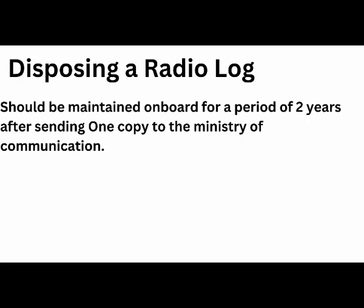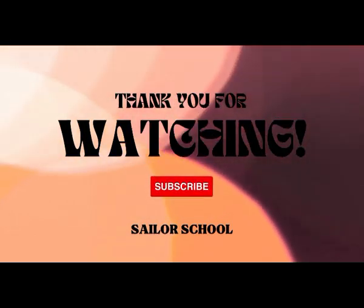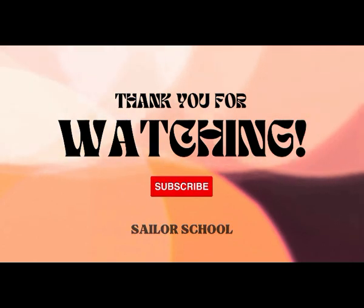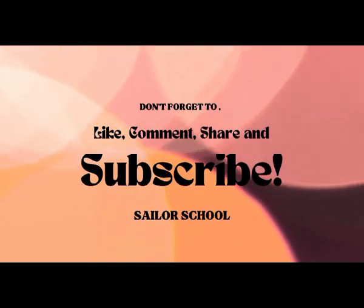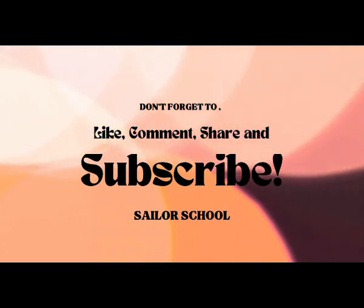That is all for this video. Thank you for watching till the end. Please do like and subscribe to Sailor School for more interesting content. If there are any queries, please leave a comment below. I will be right back at you. Have a good day.